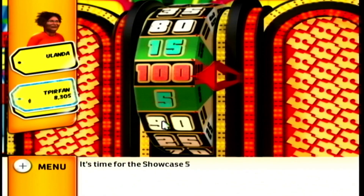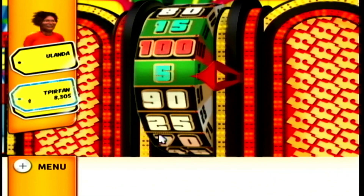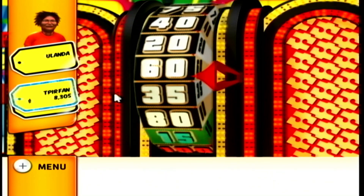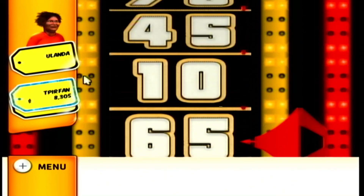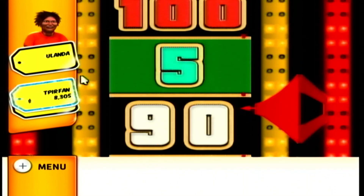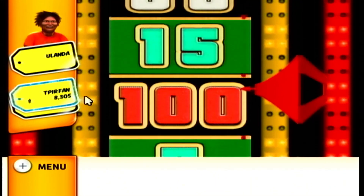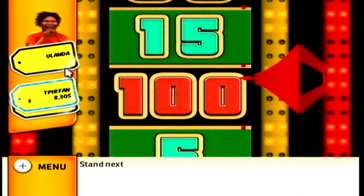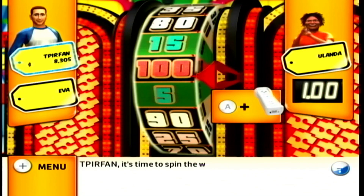It's time for the Showcase Showdown. $1.00. Stand next to the wheel. It's time to spin the wheel.